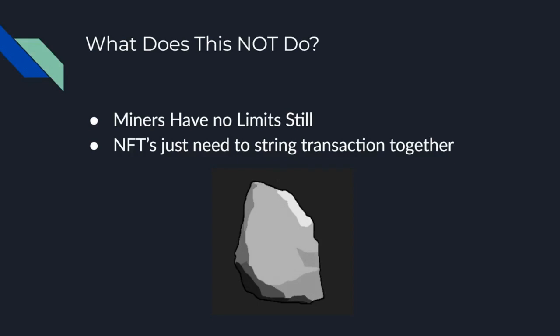Maybe an NFT is too large to put in one transaction. You can imagine an NFT person splitting it into two, three, or four transactions. You can still do that. That is effective, but it does increase the price, which is a pretty good fix at this time.